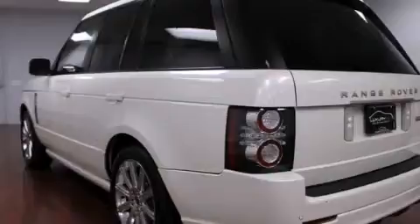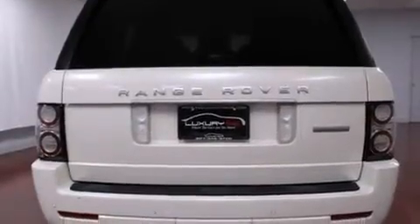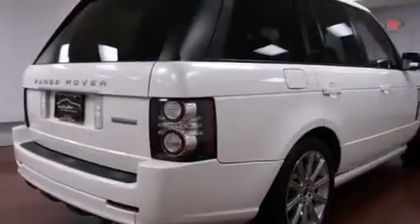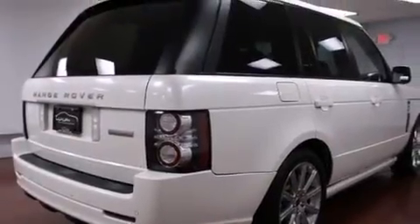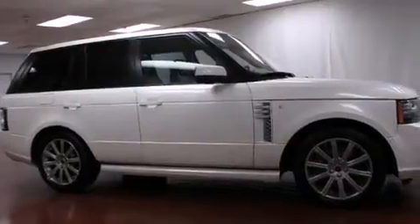Its top features include a navigation system, a rear-view camera, voice activation technology, a sunroof, cooled seats, a locking rear differential, hill descent control, traction control and stability control systems, xenon headlights, hill start assist, and a tire pressure monitoring system.